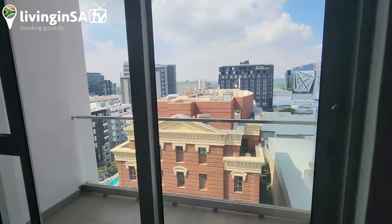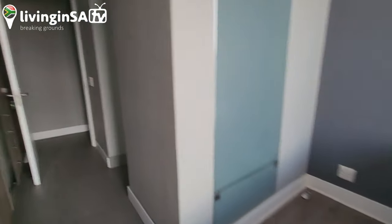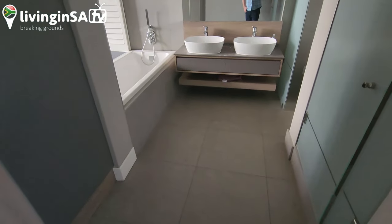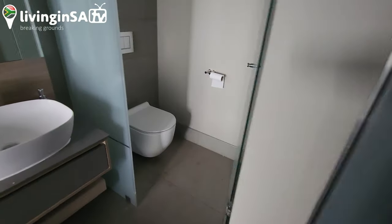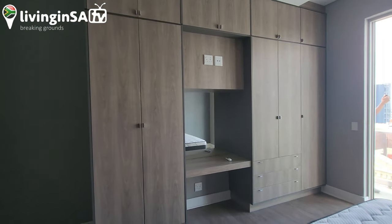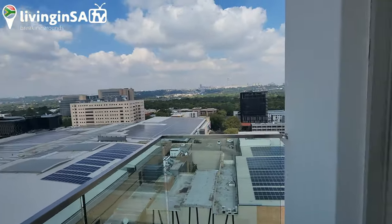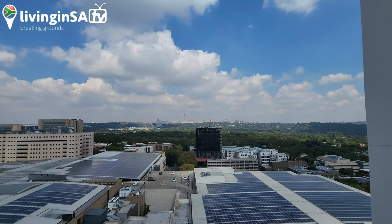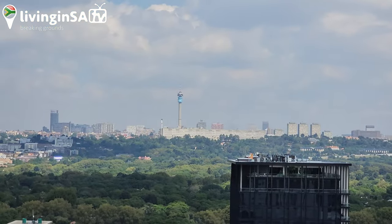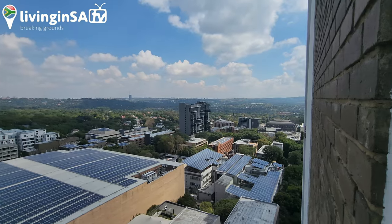Just remember this is not furnished, but as I say it has a lot of potential to furnish. There you go — this must be the master with the vanity. Probably the cleanest view of the CBD I've seen in a while. Impressive. So this is the 14th floor — look at that.